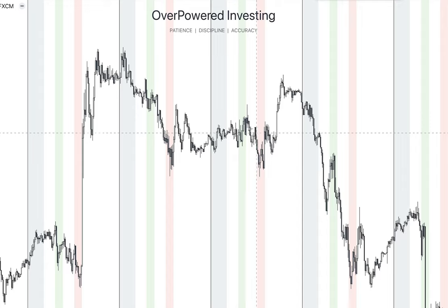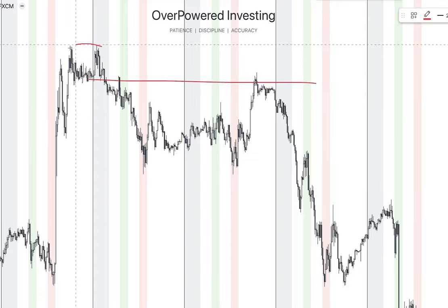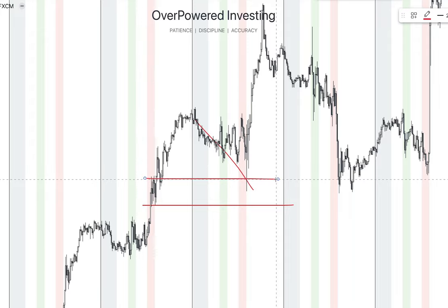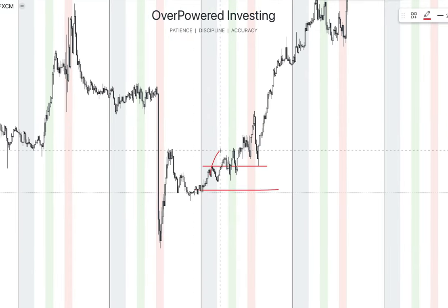For example, if the previous day candle is bearish, the upcoming day we might anticipate to be bearish as well. Of course there are more confluences to look for, but I want to give you the core idea. The price is retracing into the previous day candle, retesting this supply level, and then reversing to the downside. Another example: the price retraces into the previous day candle, we have a beautiful demand zone, it retests that zone and then expands to the upside.